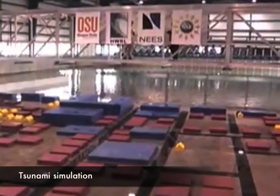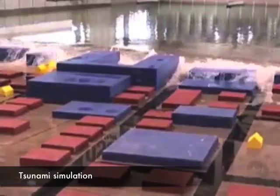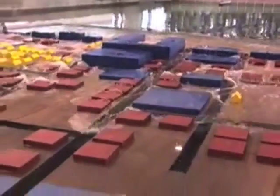As they approach the shallow coast, the wave heights will increase, and in extreme cases can be up to 100 feet high when they crash on shore.